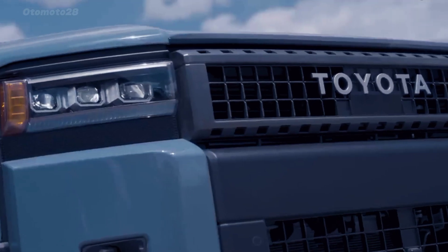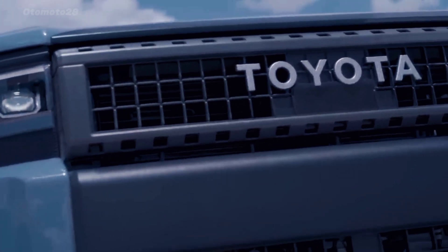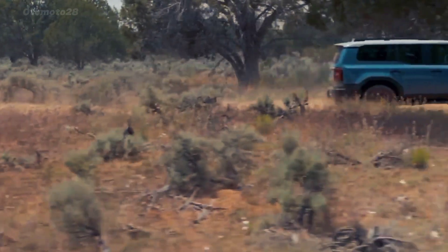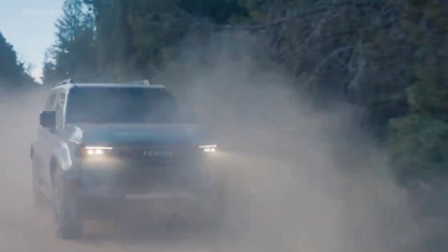The Land Cruiser has always been a hardcore SUV with a cult-like following. For the first time, the Prado will be sold in the American market. This is especially good news because this all-new J250 model is a better car all-round.